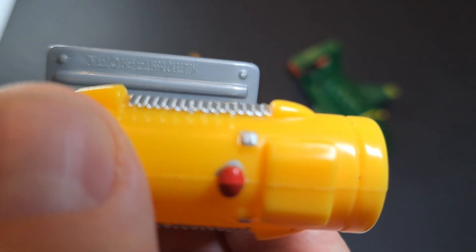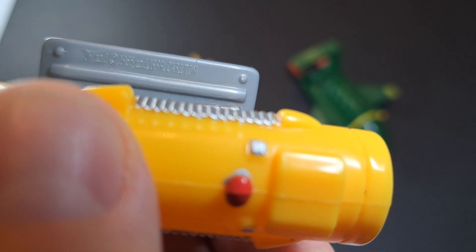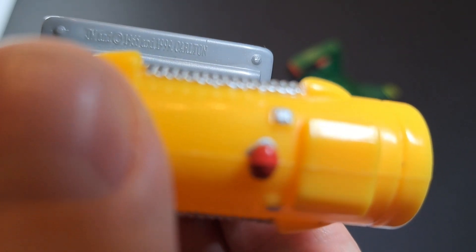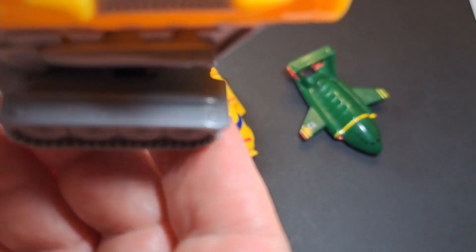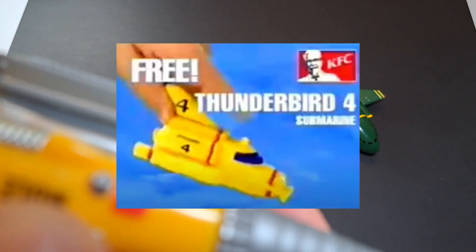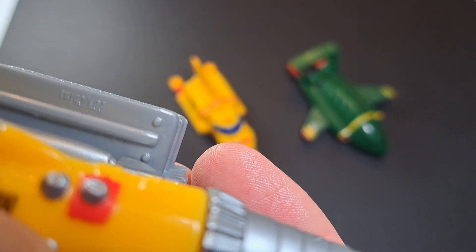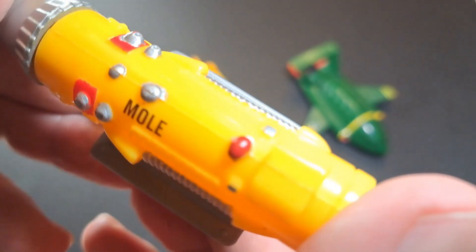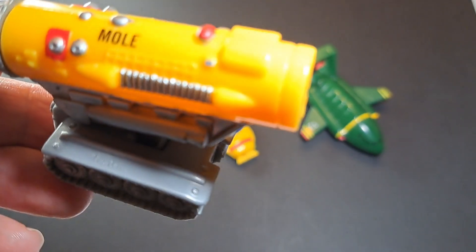I did ultimately find a little bit of information on the outrigger of its caterpillar tracks, but not a lot. The KFC ad videos were dated to about 2001, which is quite an unusual year for a second-generation Thunderbirds toys to be around. They look like they were manufactured in China, which isn't any great surprise. But at least now I know that they didn't come out in an actual official set as such, but they were officially licensed.